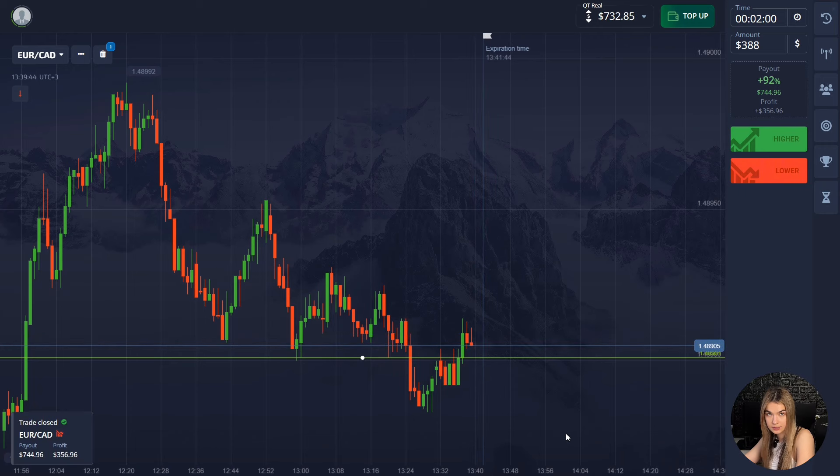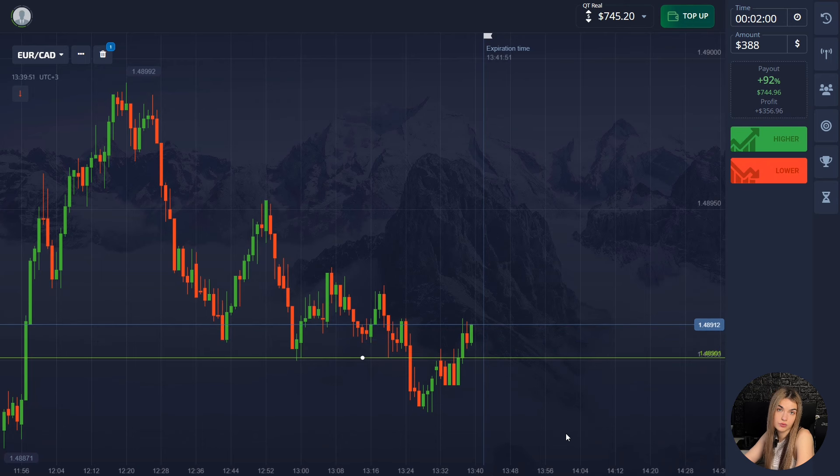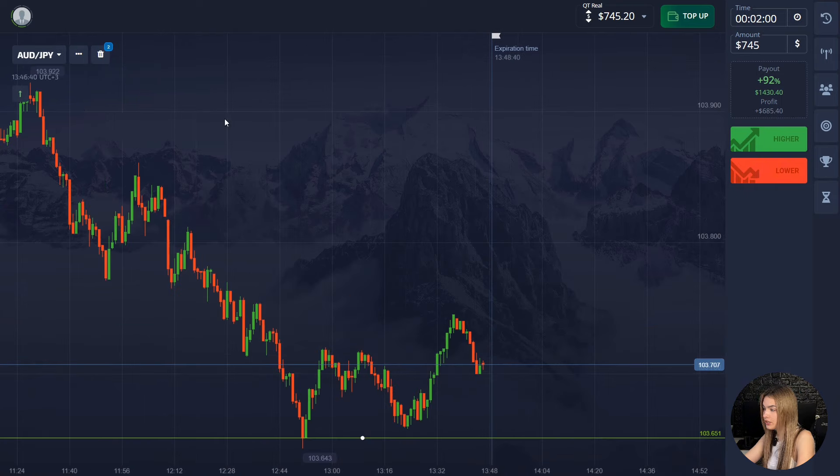The price showed a slight decrease and we made a profit on this deal. Two minutes was just enough in this case.